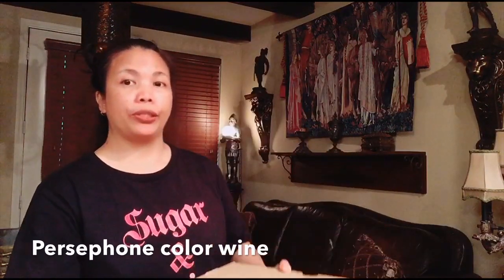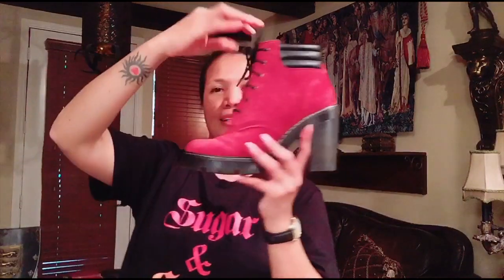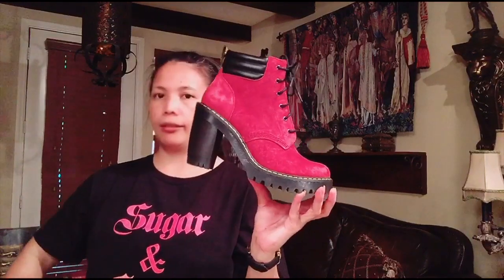At punta na tayo sa Dr. Martins. Persephone siya. So guys, diba ang cute? Color wine and size 8. I love boots guys. I am in love with these boots.